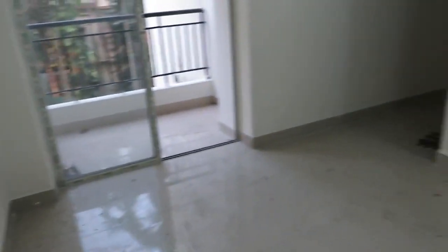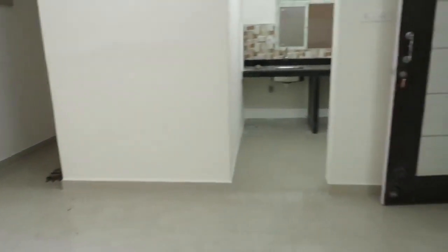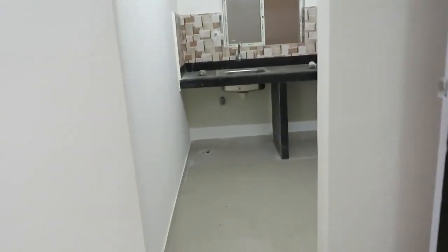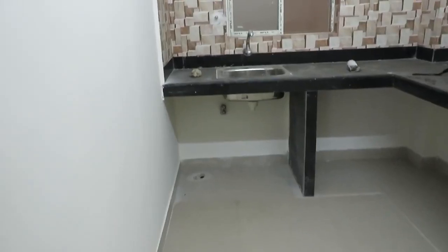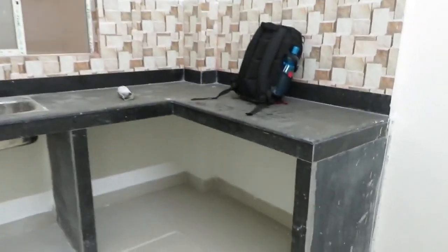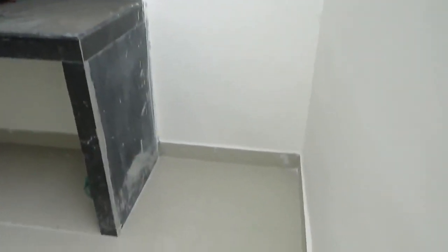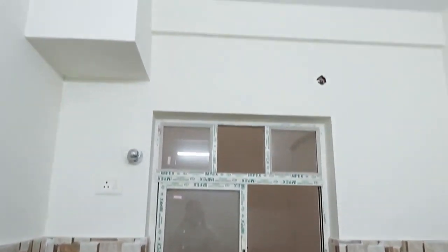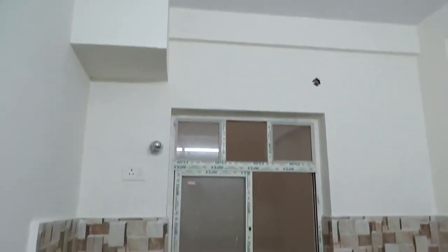Just opposite to that you can see this is the kitchen space — a beautiful L-pattern kitchen along with separate space for the refrigerator, and another French style window with exhaust points.